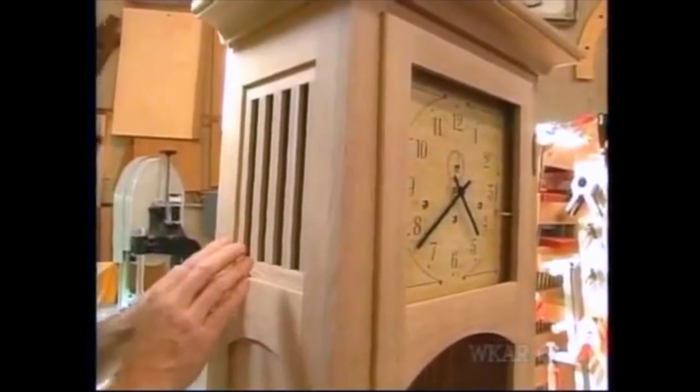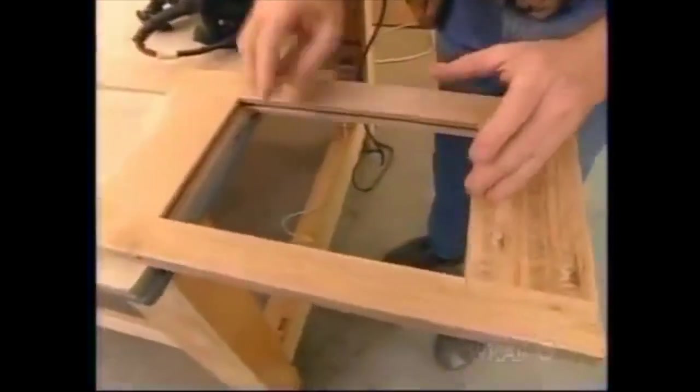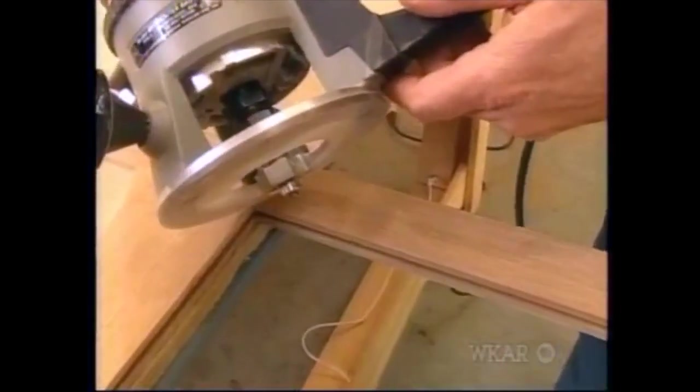So in this next one, I'm going to make them removable. In order to be able to remove the panels, I'm going to have to take away the material on the backside of the groove on the stiles. To do that, I'm going to use my rabbeting bit and some hand tools.